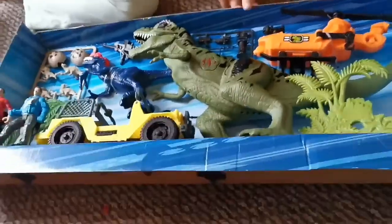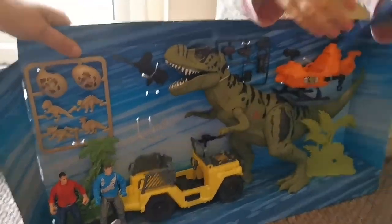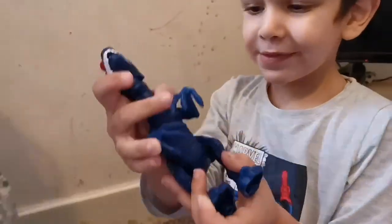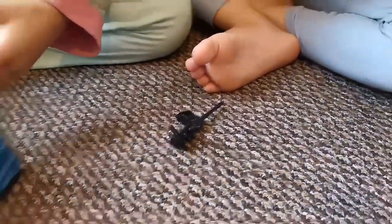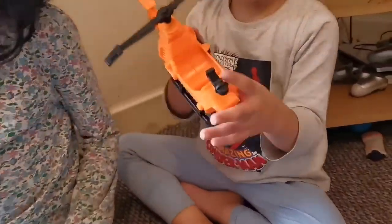This is a baby item. Look at the box. Look at this — we got a helicopter! Look at this. Big dinos!